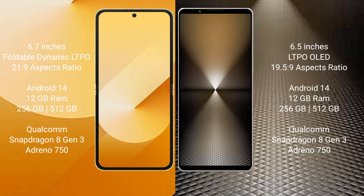Samsung Galaxy Z Flip 6 runs on the Android 14 operating system. Sony Xperia 1 Mark 6 also runs on the Android 14 operating system.